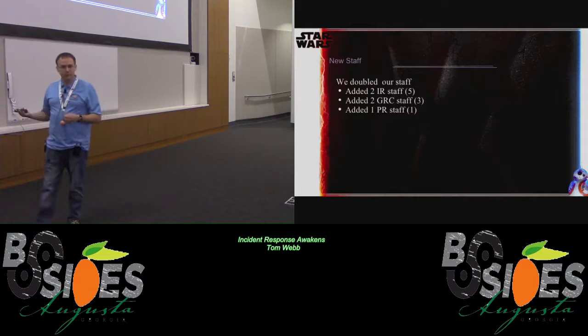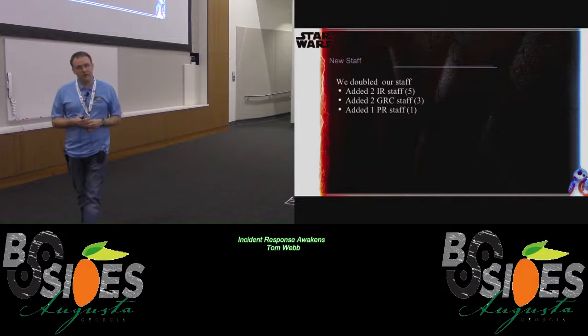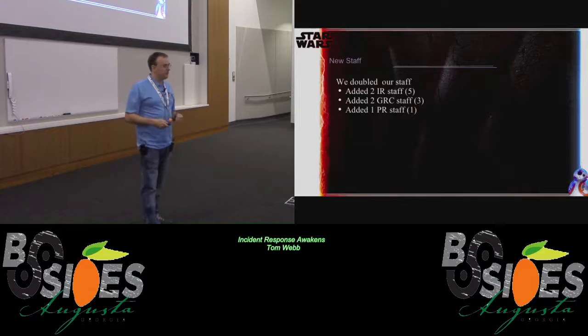We were fortunate enough to be able to double our staff. We added two more incident response people, so we now have a staff of five. We added two more GRC people — we had a staff of three. And then we added a public relations person, because as a university they want us to do a lot of outreach to the community, and it was just too much for us to manage that within ourselves.